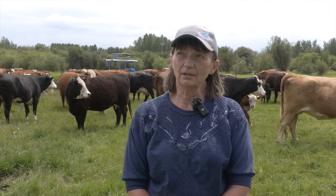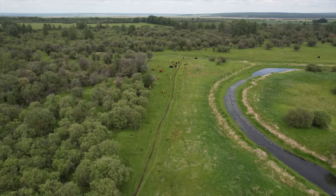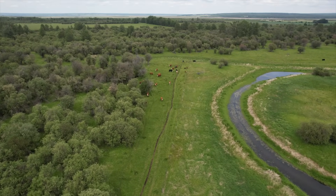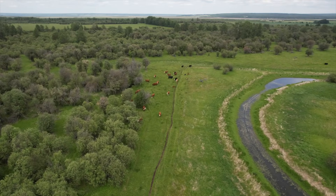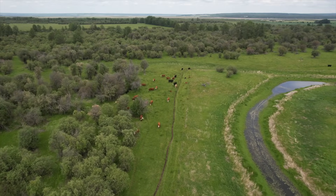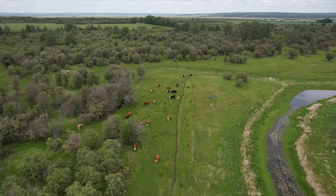Very happy. They're easy to talk to, quick to understand the issues, and help us deal with them. It couldn't be a better relationship — they're very effective at what they do. I had completed an environmental farm plan a long time ago, but of course it was outdated and everything had changed. I didn't know how to get back in and update everything, and they were able to help with that too. They've been extremely helpful.